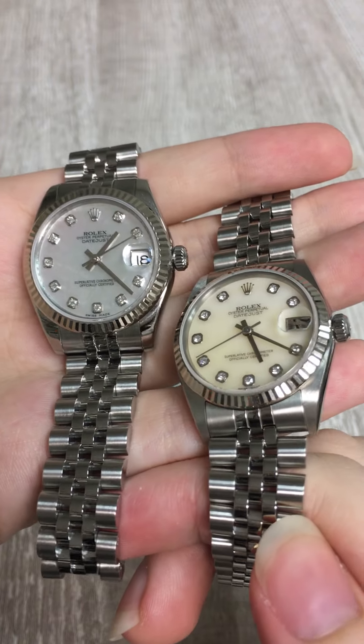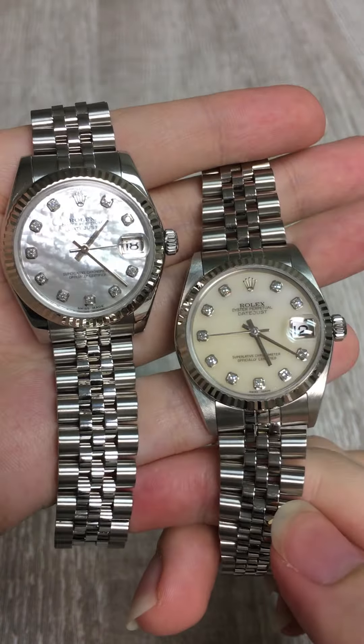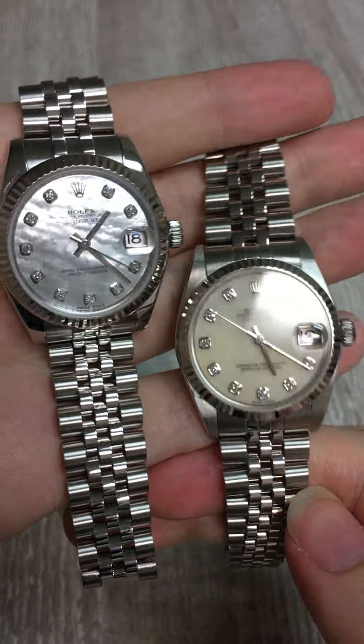So if you are looking at the differences between these two watches, give us a call or shop on our website at SwissWatchExpo.com. We have tons of great choices in stock right now and ready to ship today at SwissWatchExpo.com.